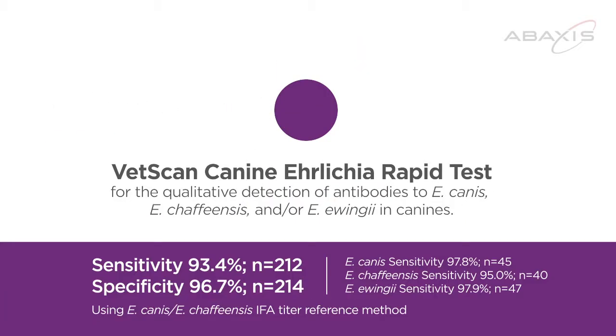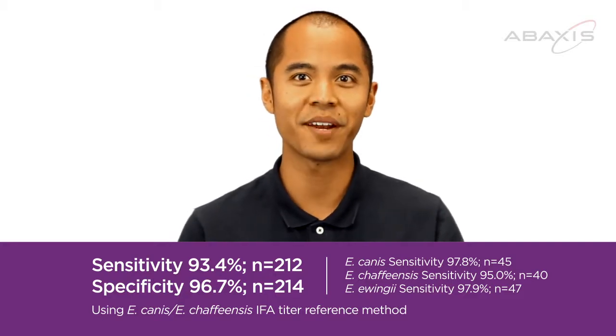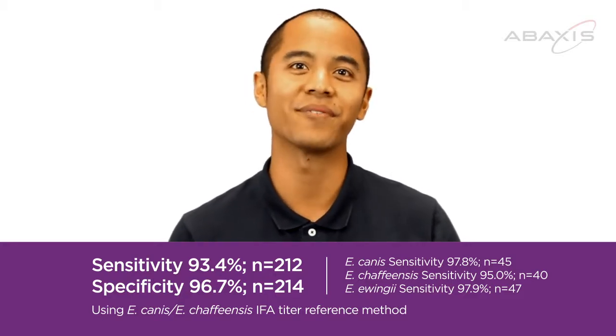The VetScan Ehrlichia Single Rapid Test is the first and only single rapid test for detecting canine Ehrlichia antibodies, and delivers quality that is equal to or better than other in-clinic lateral flow devices.